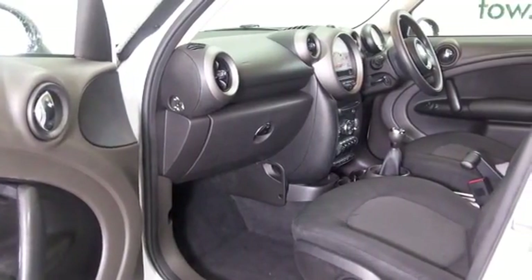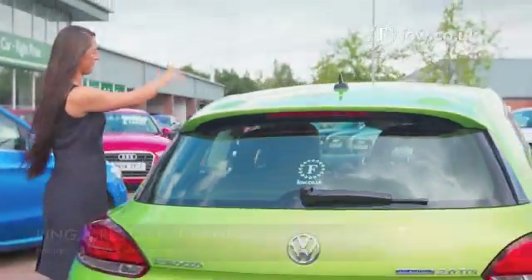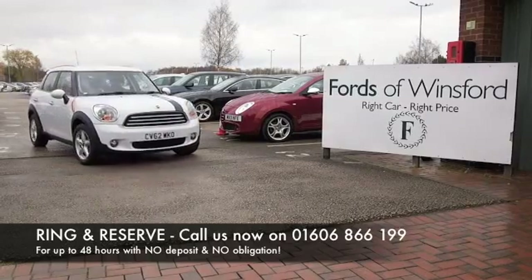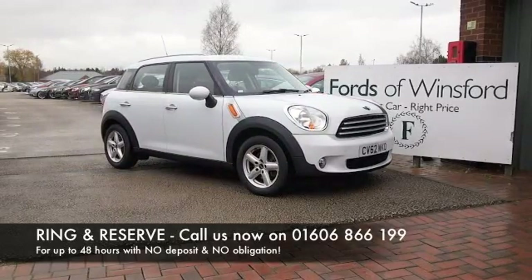Don't forget, at FOW, the price you see is the price you pay. There's no hidden charges or extras. You can ring and reserve with no deposit and no obligation. Bring your licence with you, have a test drive, and come and discover this great car for yourself at Fords of Winsford.